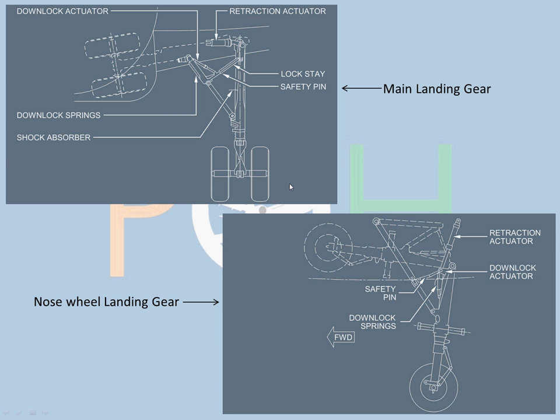Just for extra information: the A320 classics, the older ones, have a bogey landing gear system, so the main landing gears actually have four tires in a bogey system. That is quite outdated now, and nowadays all the A320 family has two tires on each main landing gear.